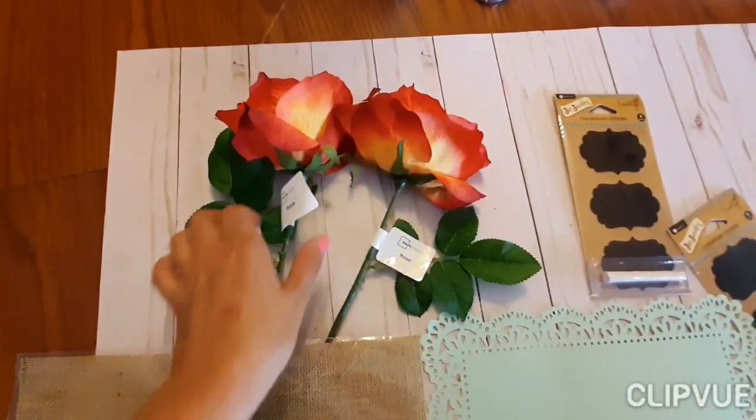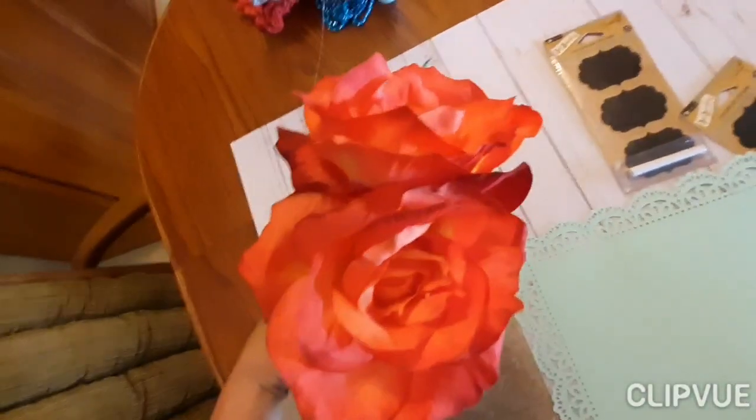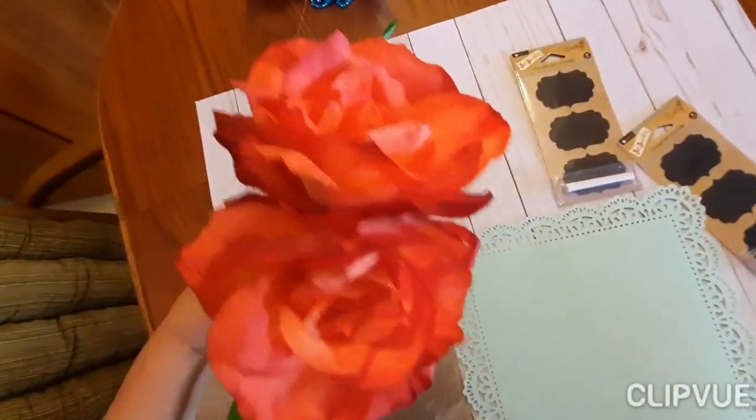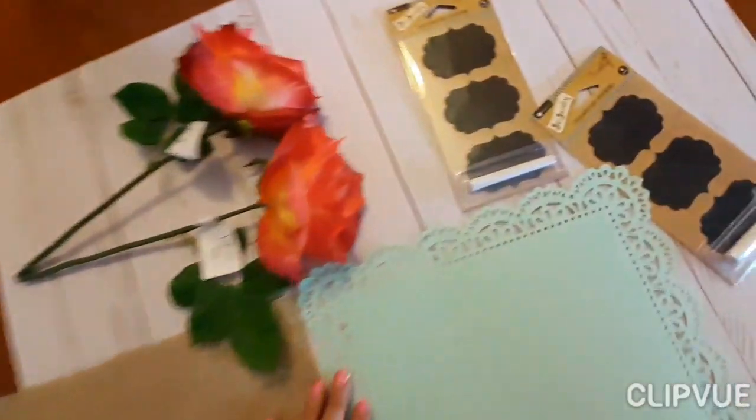Michael's has the most expensive flowers ever, so I got these gorgeous ones from Walmart. I'm going to put those on there and this is kind of cool.